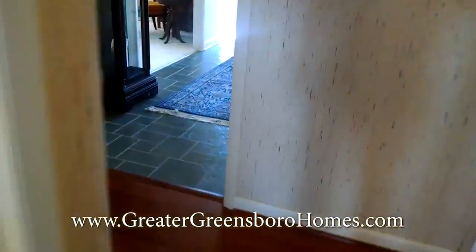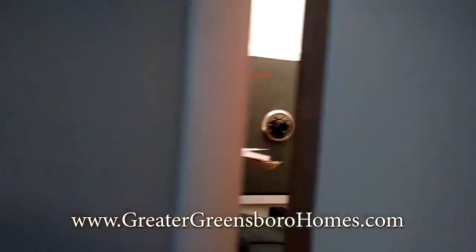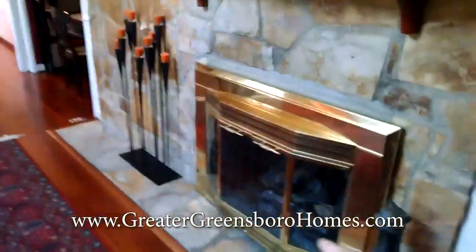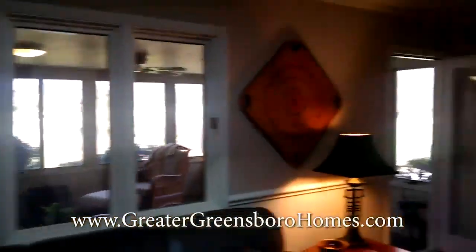We're going to go down the hallway and look into the den. One of the neat features of this house — the closet light comes on automatically, and this house features an in-wall safe. Watch as the door shuts and the light goes off. Here is the den with a gas log fireplace, a big skylight, and a heated and cooled sunroom out there.